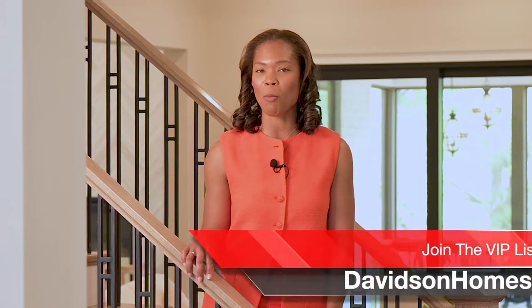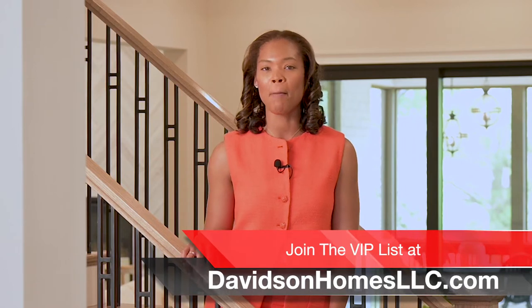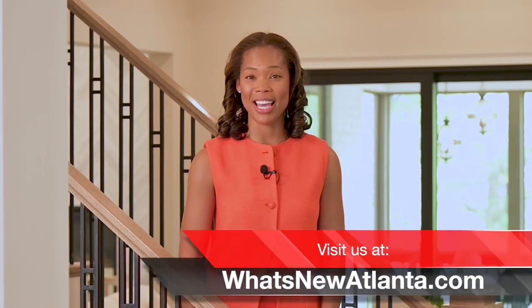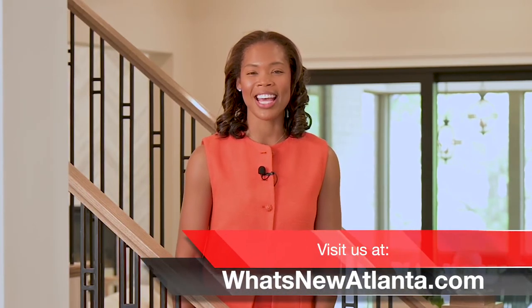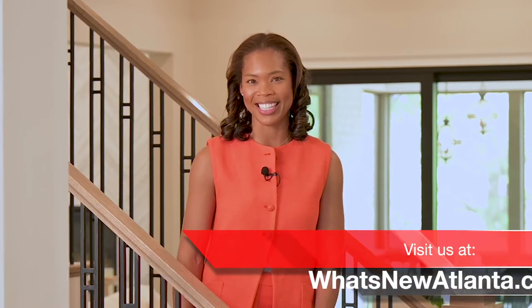Wow, what a beautiful community. It's been fun catching up with Kelly and Lindsey today on What's New Atlanta. If you're interested in finding out more about this community or any of the communities coming up in the future, be sure to find them at davidsonhomesllc.com. I'm Jackie Mason with Engel & Völkers Buckhead Atlanta, and I'll see you at the next Sneak Peek Community on What's New Atlanta.